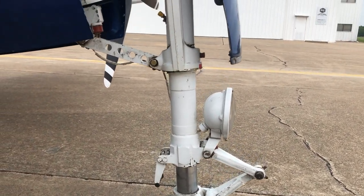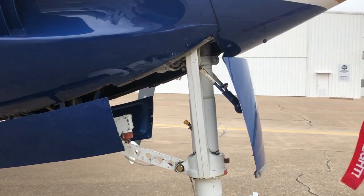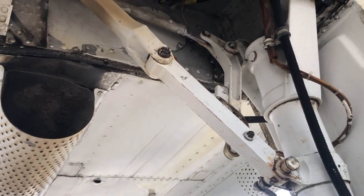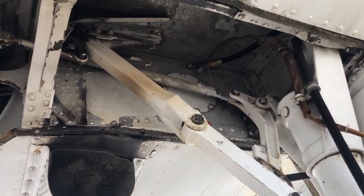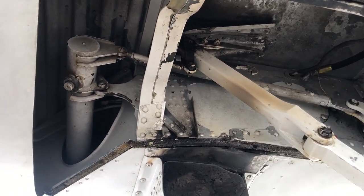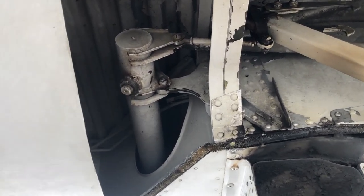So when you pick up the phone and start quizzing the seller, the first thing to ask is: when was the last time the gear were rigged as per the maintenance manual? If the seller says, 'Oh, we just put it up on the jack and swung the gear, you don't need to do that, it's fine,' then that's a big warning sign.